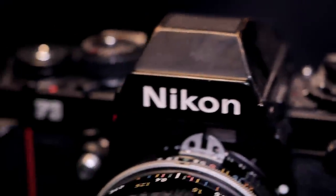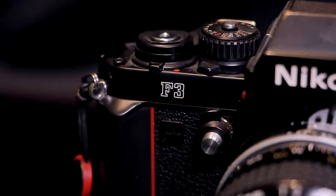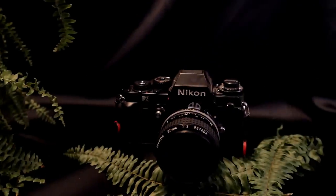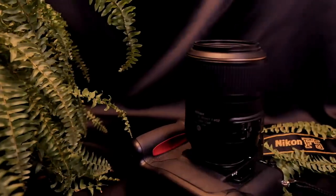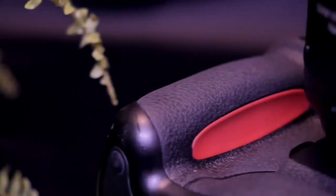He also did prototypes for Apple, firearms for Beretta, and a lot of Nikon cameras. The Nikon F3, F4, F5 and F6 are all his designs. Interestingly, the red line on the front of the camera was introduced with the Nikon F3 and that can also be found here on the grip on the right side of the Nikon F5.